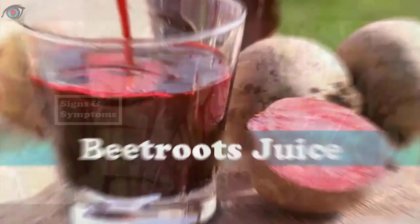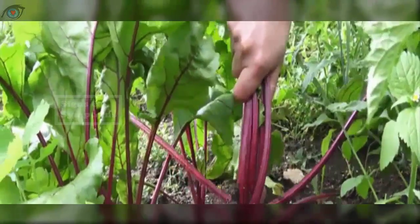Simply add fresh beet roots or juice to your daily diet. Make a powerful liver cleansing salad with one cup of chopped or grated beet roots, two tablespoons of cold-pressed extra virgin olive oil, and the juice of one half lemon. Mix all the ingredients together and eat two teaspoons of it every two hours during the day for a week.